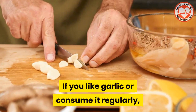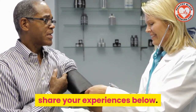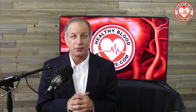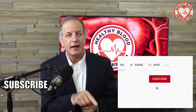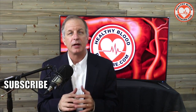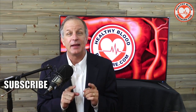If you like garlic or consume it regularly and you think it's having a beneficial effect on your blood pressure, share your experiences below. If you suffer from high blood pressure and want to receive my educational videos about how to lower your blood pressure, please subscribe, click the bell icon so I can notify you when I release a new video, and watch another one of my popular healthy blood pressure videos. Thanks for watching and have a happy and healthy day.